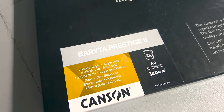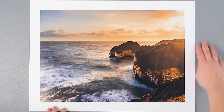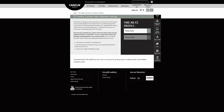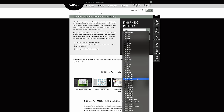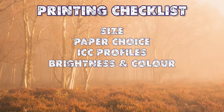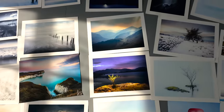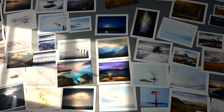My new favourite is the Baryta Prestige 2 — it's pretty much the most premium paper I've ever experienced. Canson also supply you with ICC profiles for your printer. These let your computer simulate on screen how the image will look once printed, which helps get accurate brightness and colour. But I've always found, even with a perfectly calibrated monitor, that I need to increase the brightness before printing to compensate for the loss of the backlight from your monitor — a third of a stop works for me nearly every time.